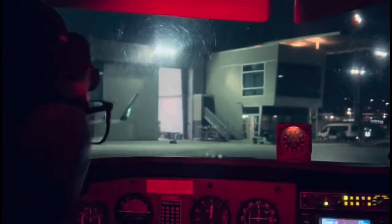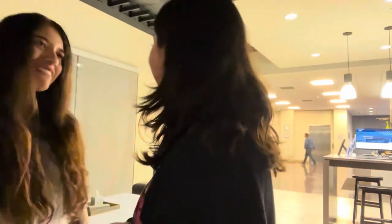Guys, we made it to San Diego! We are at Signature FBO. This is my first time at an FBO. This is Hailey's first time at an FBO too. We got cheeses!